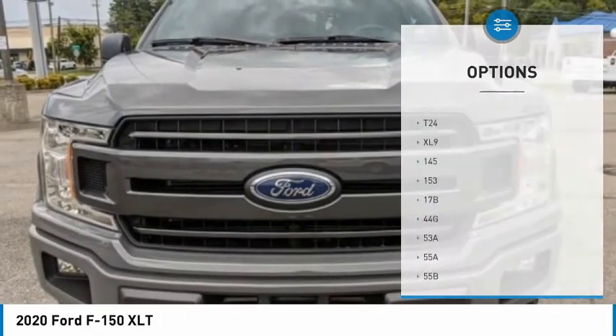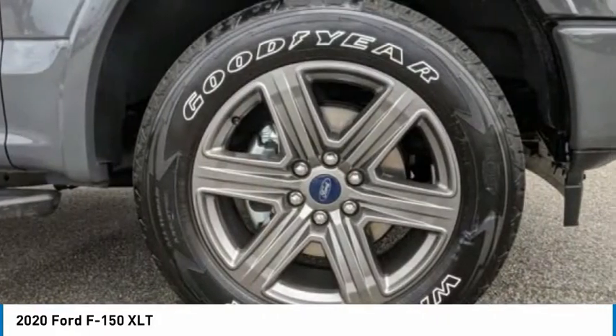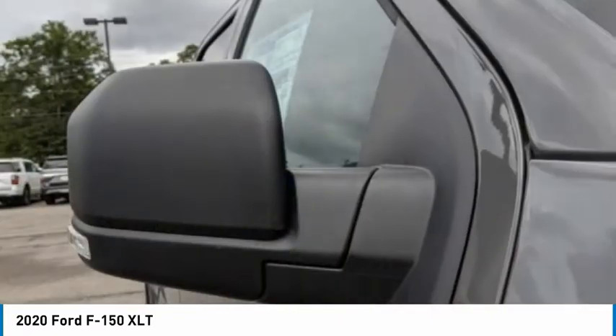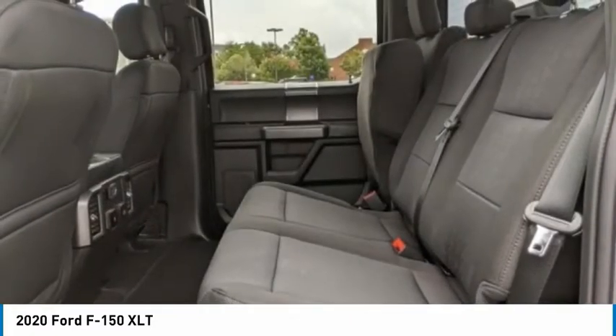Daytime running lights, engine immobilizer, privacy glass, four-wheel disc brakes. This vehicle offers reliability and good looks at a great price. So come in and take a test drive today.